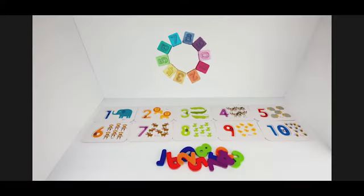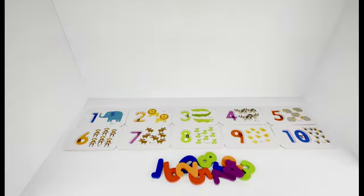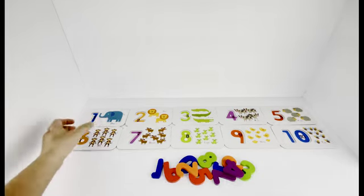Hi friend! Today we're going to learn about numbers, counting, and animal sounds. How cool is that? Come along with me. What's the first number? Number one!